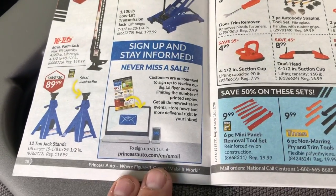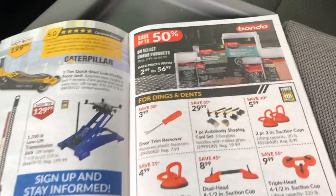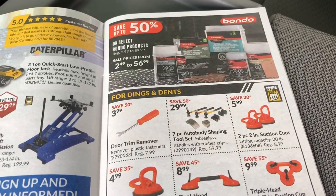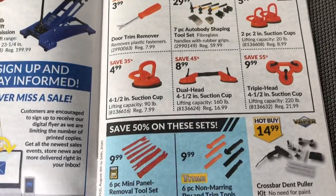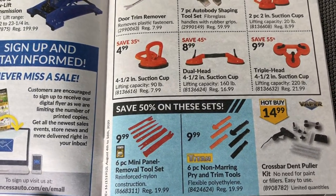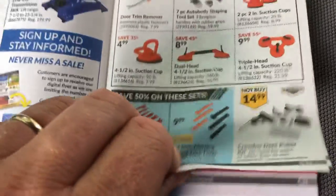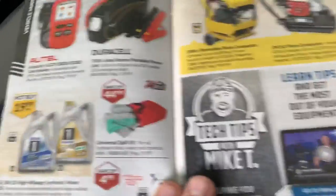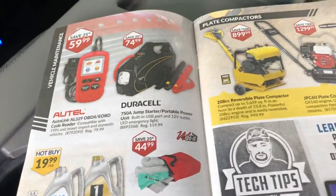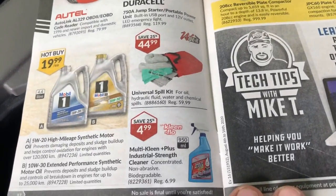They've got body parts and stuff, a panel removal set, and a dent puller. Also the Autel stuff, a jumper pack, and oils on sale — that's good.